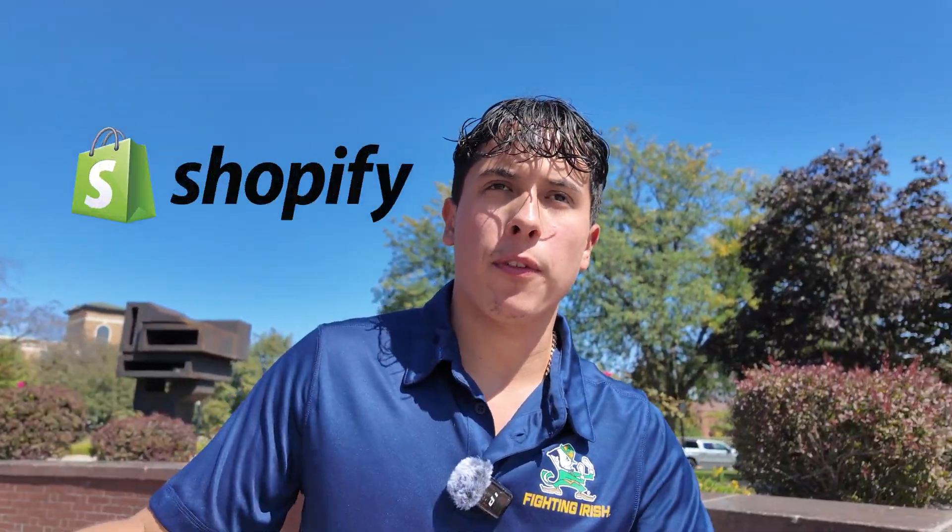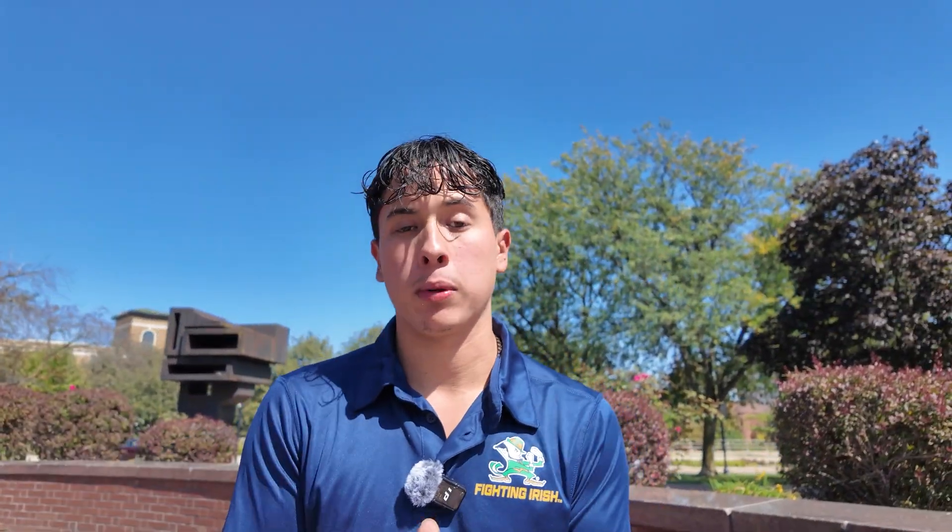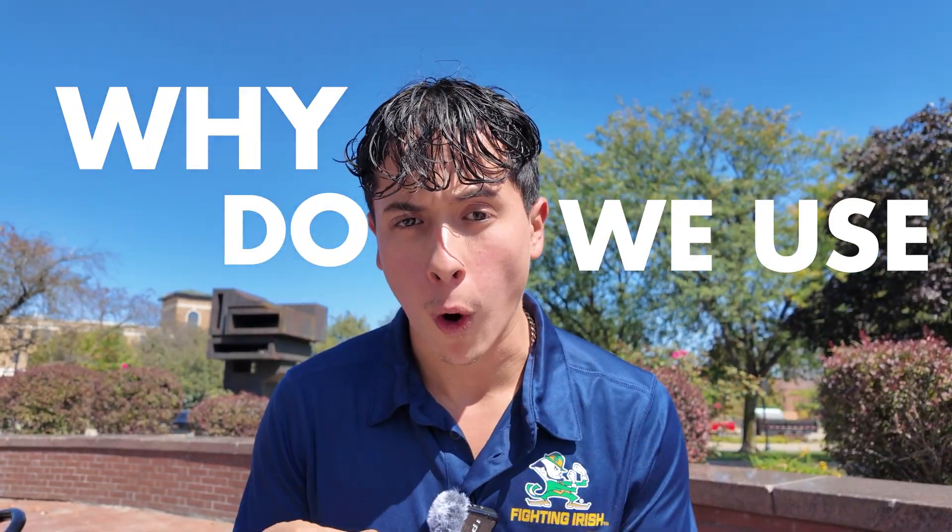Let's get started. So let's first break down why we use Go High Level versus all the other AI website builders — Shopify, Wix, Reloom, GoDaddy, all these other platforms. Why do we use Go High Level?